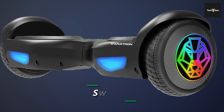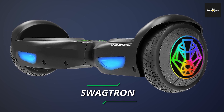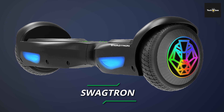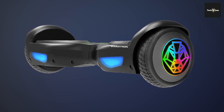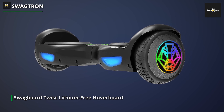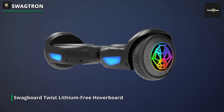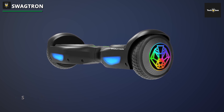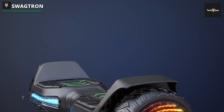It provides a balanced and enjoyable riding experience without the need for a lithium battery. If you're looking for a different battery option and appreciate self-balancing technology, this hoverboard might be the right choice for you. It uses lithium-free batteries, which can be a unique feature for those who prefer this type of battery technology. While lithium batteries are common in most hoverboards, the lithium-free alternative offers a different choice.